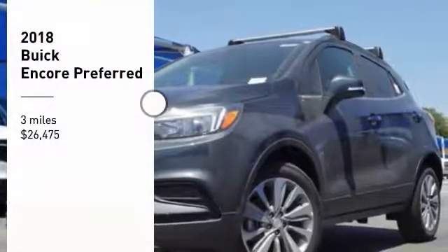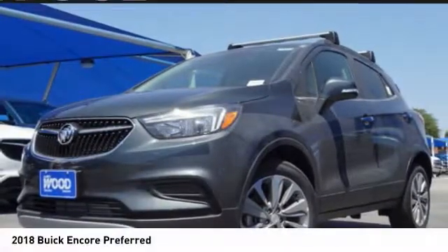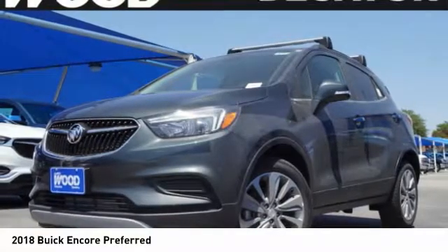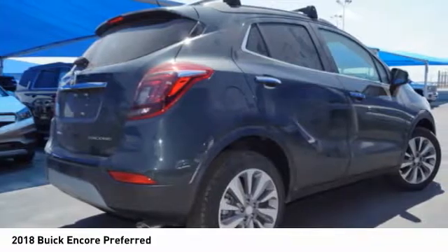Looking for the right vehicle? Check out the 2018 Encore. The Encore captures Buick's traditional strengths, while demonstrating luxury and style in a petite size.